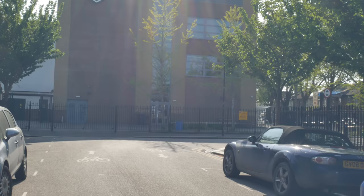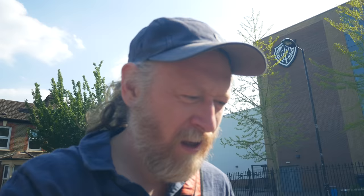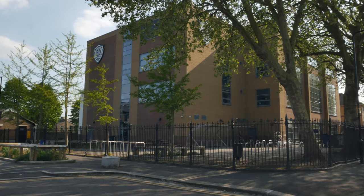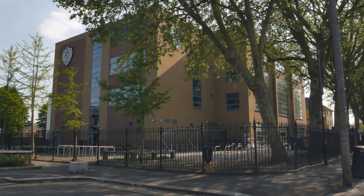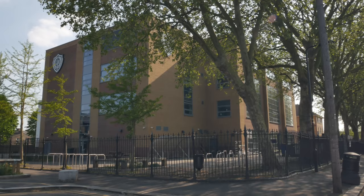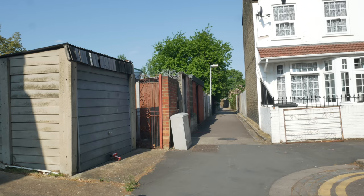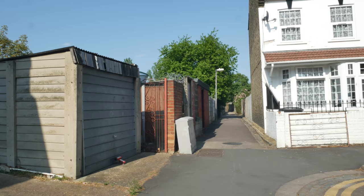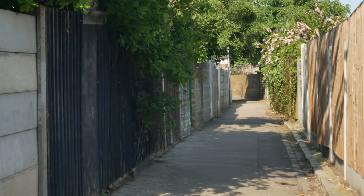Here we have one of the great Leyton institutions - George Mitchell School. I know there are a few regular viewers who attended George Mitchell. This is obviously a new building, and I think now George Mitchell is an all-through school from primary all the way through secondary. If you believe local historian Gary Lewis, they had a good football team in Gary's day, and no doubt there must have been people who played for Leyton Orient who went to George Mitchell. I want to take this little alleyway - I like to think of these as fragments of old country field paths.